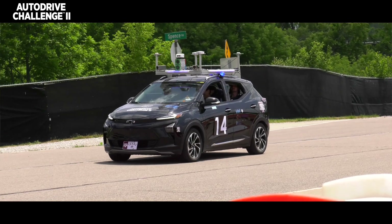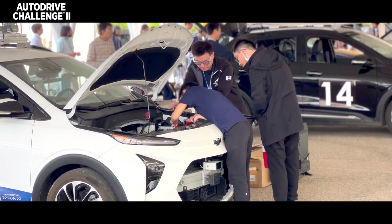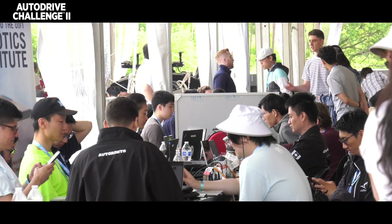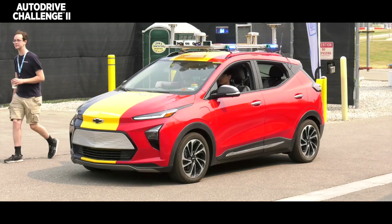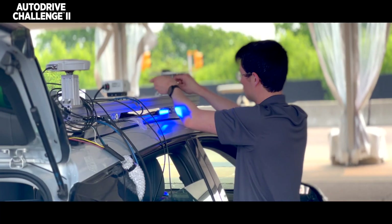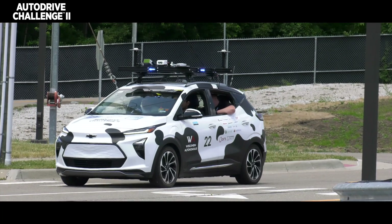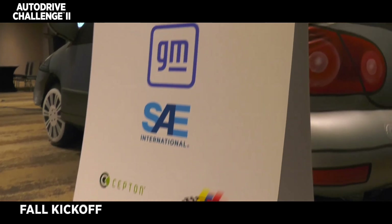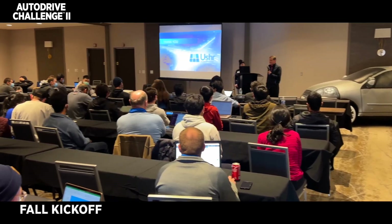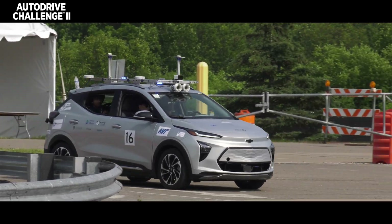The Auto Drive Challenge is a cooperative sponsored event by SAE and General Motors and several other smaller sponsors. We basically took 10 collegiate teams, provided them a Bolt EUV from General Motors, a box of exceptionally fun engineering parts, and they have four years to build a SAE level four autonomous vehicle. We provide annual challenges and special events to help tutor them, teach them, train them, and to get them successful at building a level four autonomous vehicle.